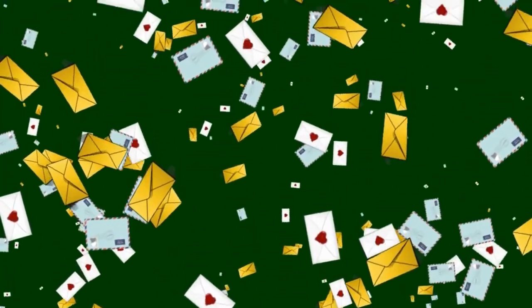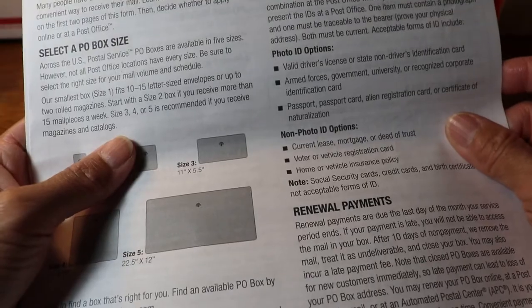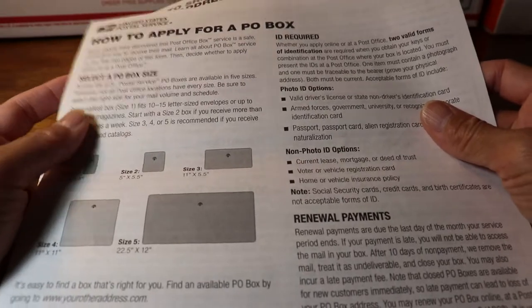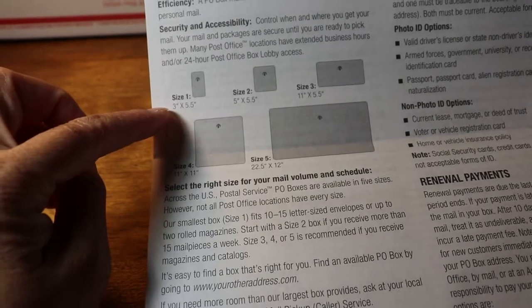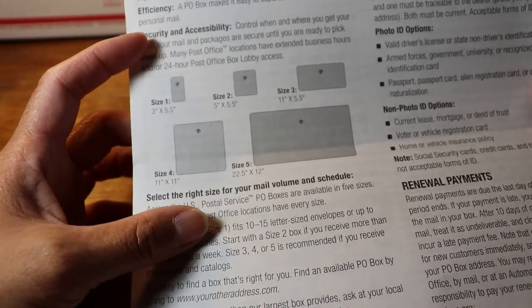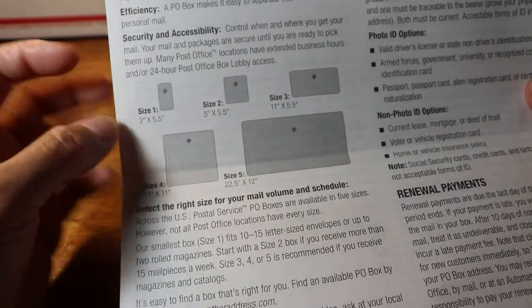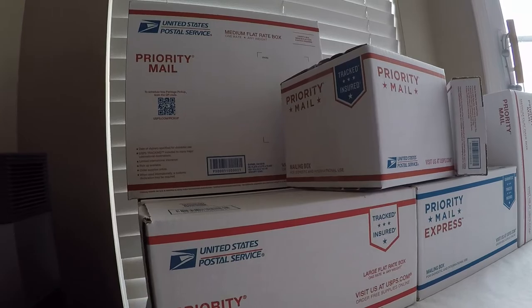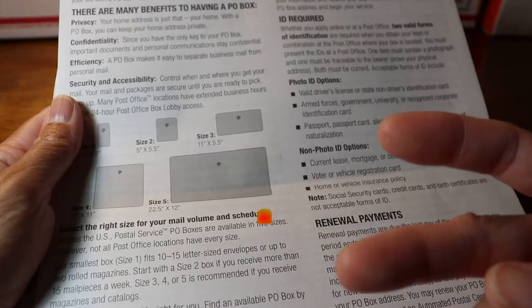Customers who desire to rent a PO box choose a certain size according to their needs. If it is for residential use only, I would recommend renting the small one — size one, the 3 by 5.5 — because the bigger the box, the more expensive it is. If you have a package, the clerk will leave you a note to come in and pick it up after processing.